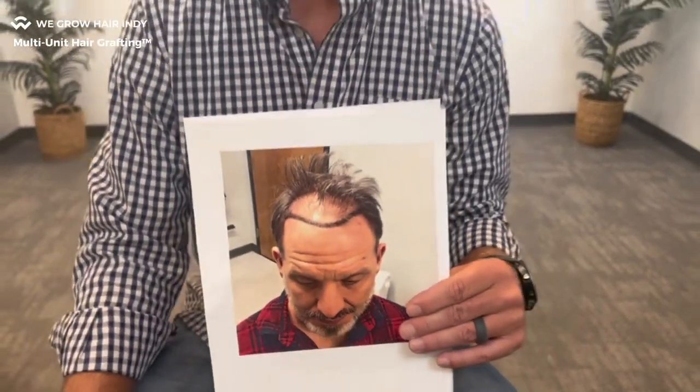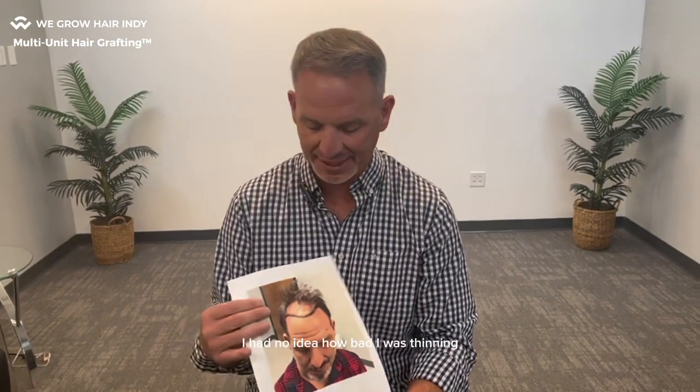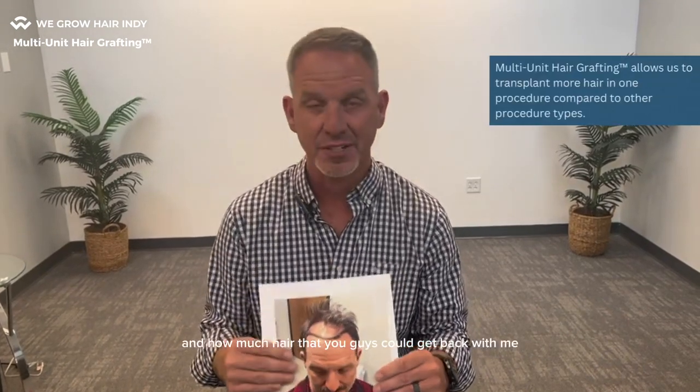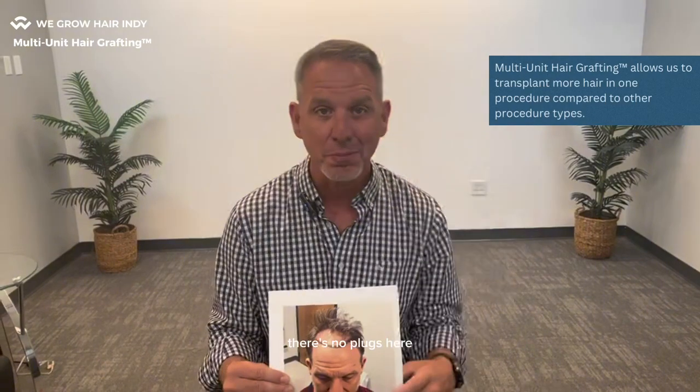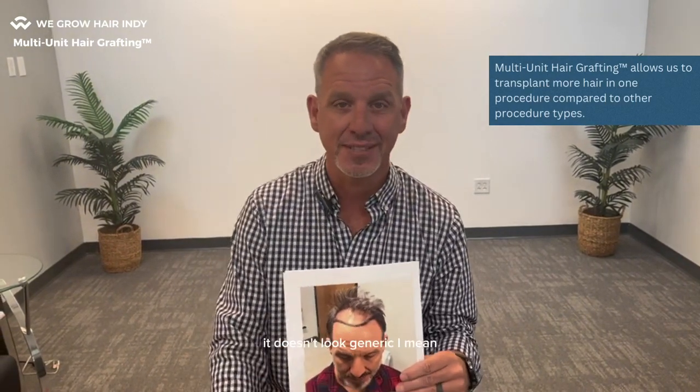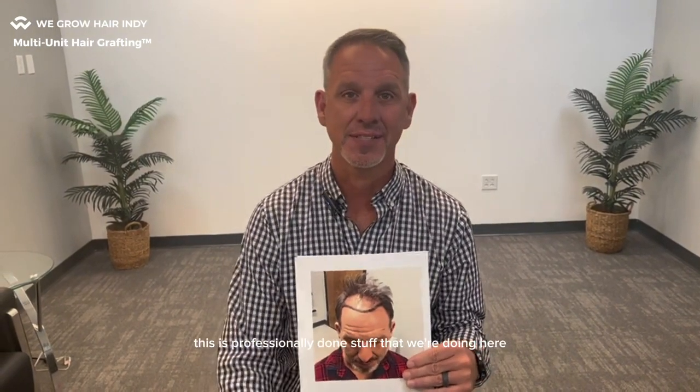Awesome, man. What do you think when you see those pictures? I just can't believe it. I did the classic comb-over — I had no idea how bad I was thinning and how much hair you guys could get back with me. And this is all natural hair. There's no plugs here. It doesn't look fake, it doesn't look generic. This is professionally done stuff, and I couldn't be happier.